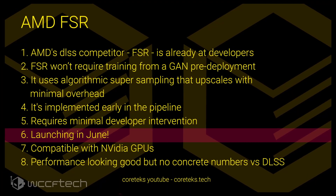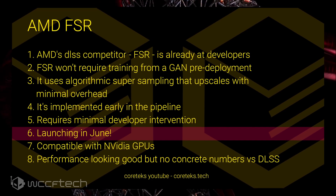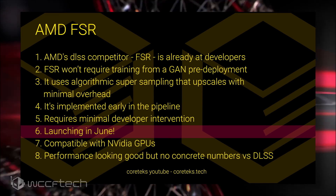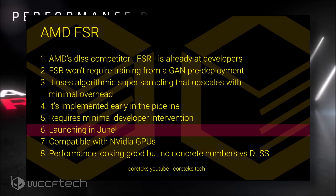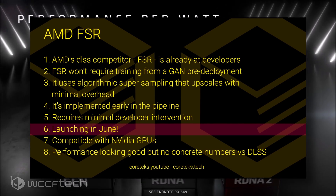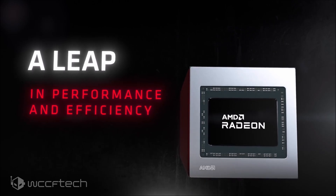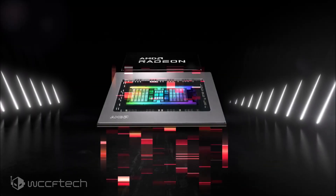The difference that DLSS makes puts Nvidia GeForce RTX 30 series graphics cards a league ahead of AMD's Radeon RX 6000 series when enabled. But it looks like AMD's solution is now much closer to its official launch, which is suggested to be in June. Other information suggests that FSR is already in developers' hands, and implementing AMD's FSR within games would require less work compared to Nvidia's DLSS solution, since it's implemented early in the pipeline and requires minimum developer intervention.